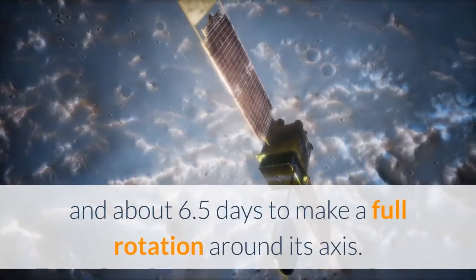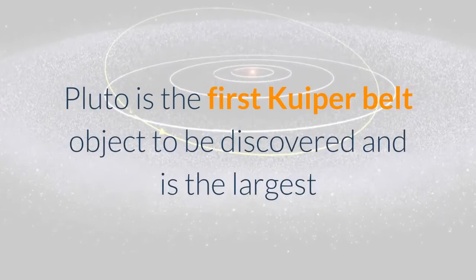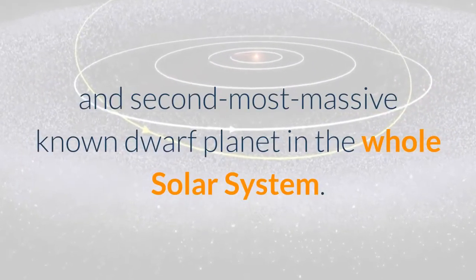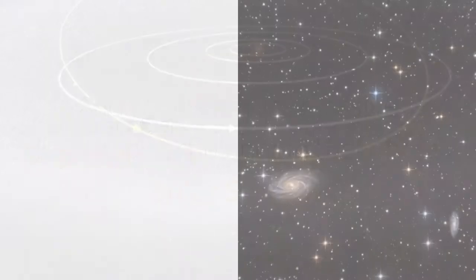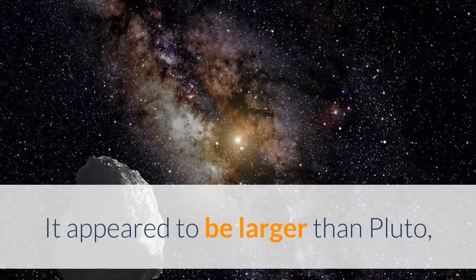Pluto takes about 6.5 days to make a full rotation around its axis. It is the first Kuiper Belt object to be discovered and is the largest and second most massive known dwarf planet in the solar system. Eris is another Kuiper Belt object that appeared to be larger than Pluto.